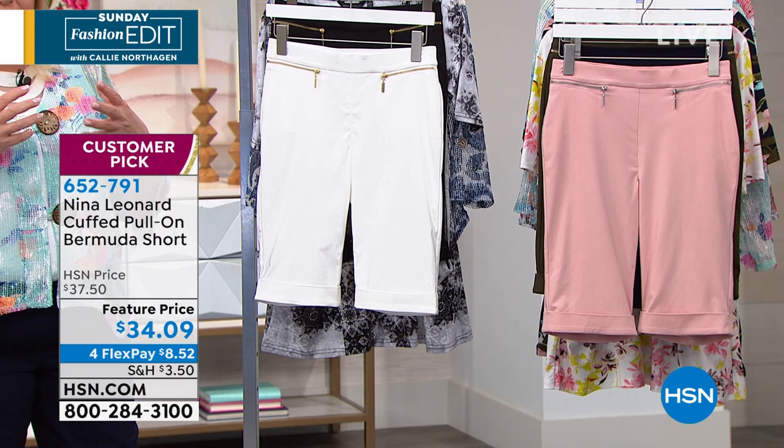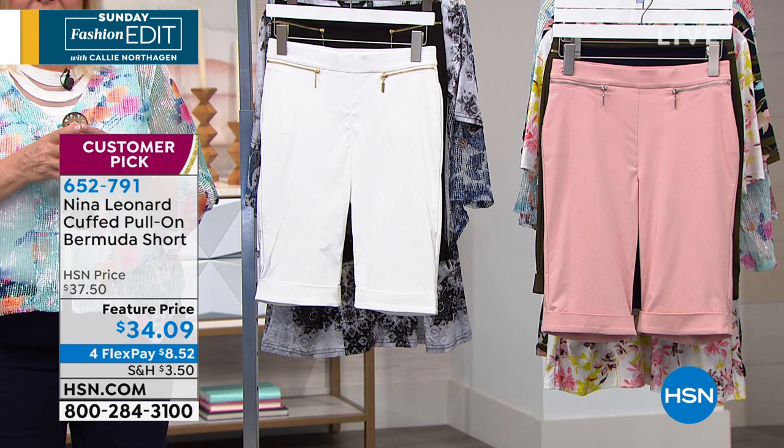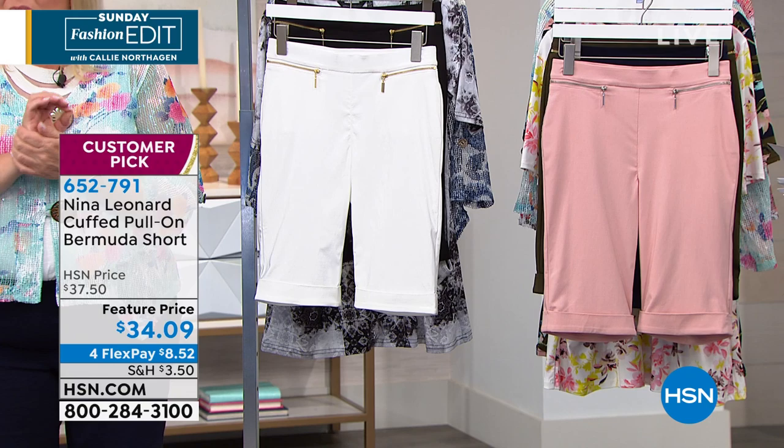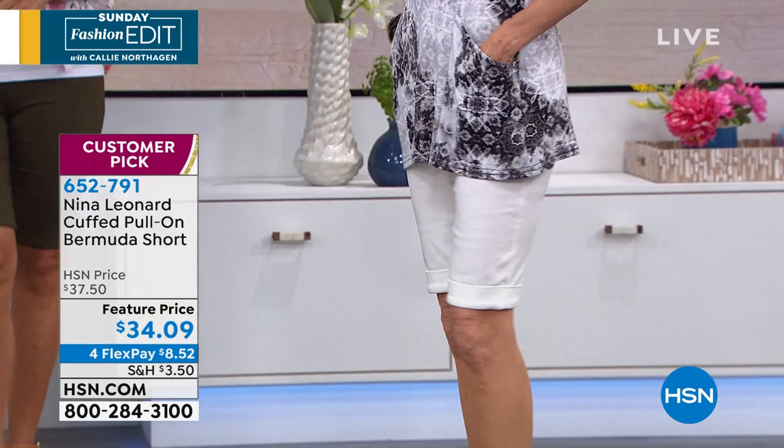That's very, very important because a lot of us have stopped wearing shorts because we can't find ones that we feel are appropriate. Well, these are totally appropriate. They're Bermudas — they basically come to approximately the knee, or maybe to the mid-knee. I'm five feet nine inches tall, pretty close to the height of our models. What's also fabulous is the fabric: they are viscose rich.